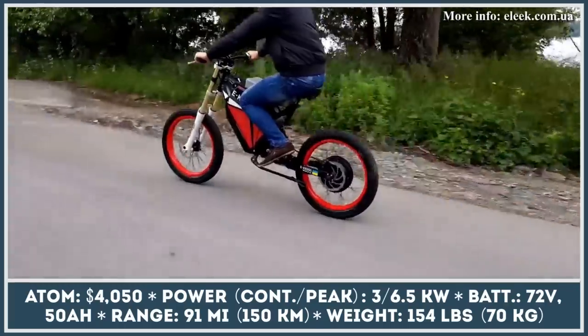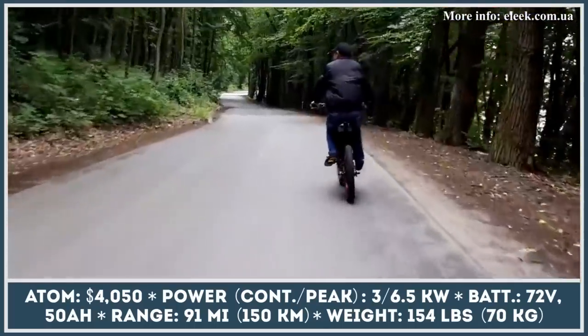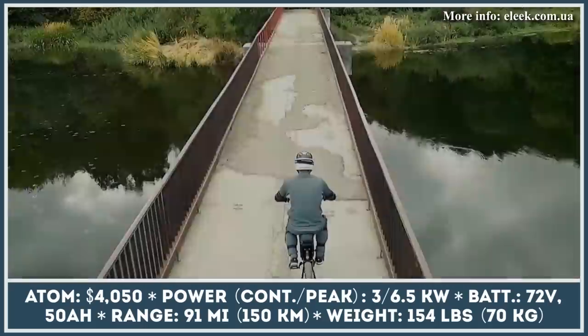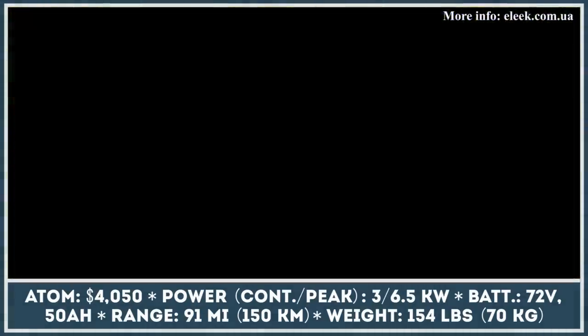The bike's powertrain consists of a 3-kilowatt rear-hub motor with a peak output rating of 6.5 kilowatts, and a 72-volt, 50-amp-hour battery pack. This powertrain duo can propel the rider to speeds of 60 miles per hour for a distance of up to 90 miles. These range estimations are provided for the moderate power setting, of course.